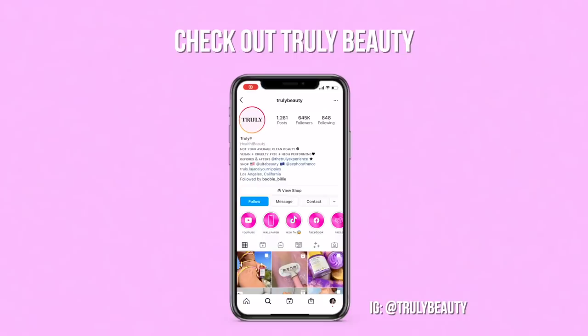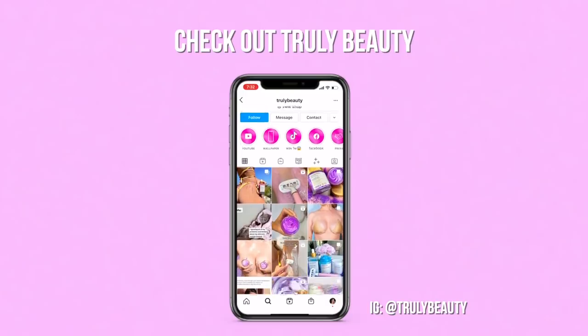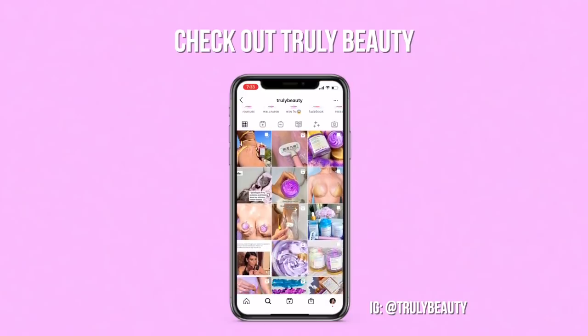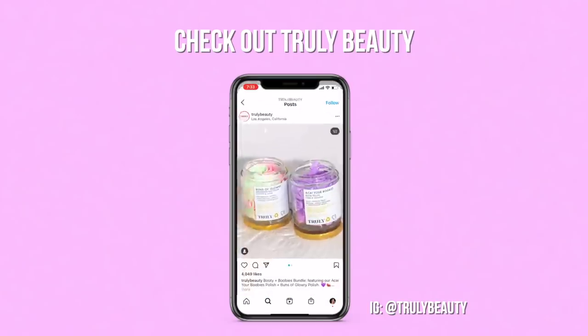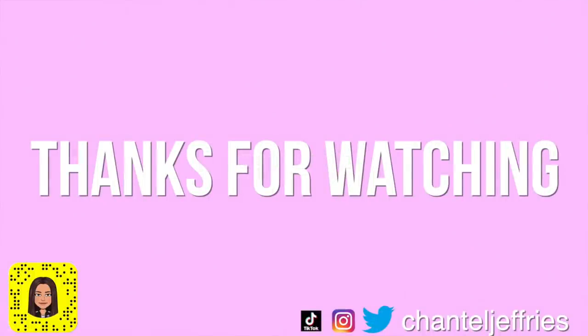We're packed and ready to go — off to Miami!